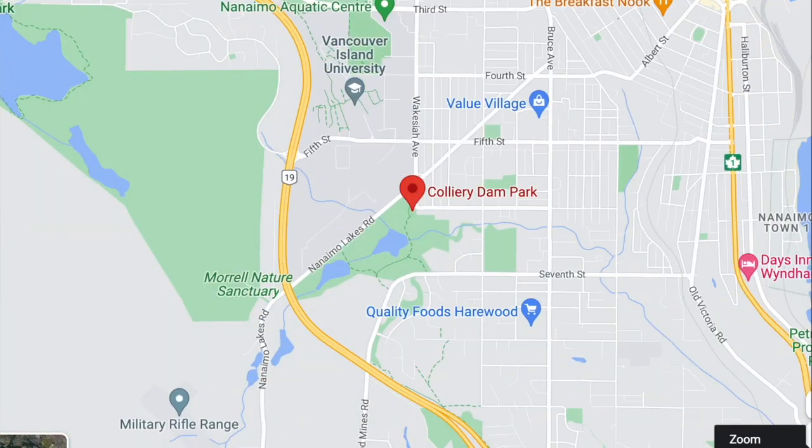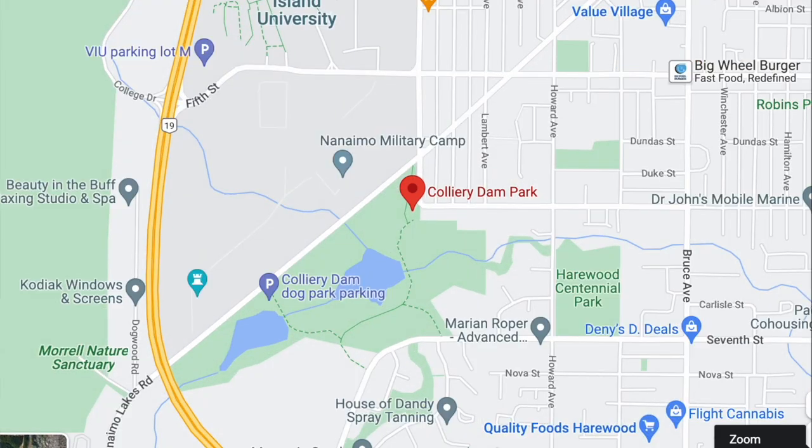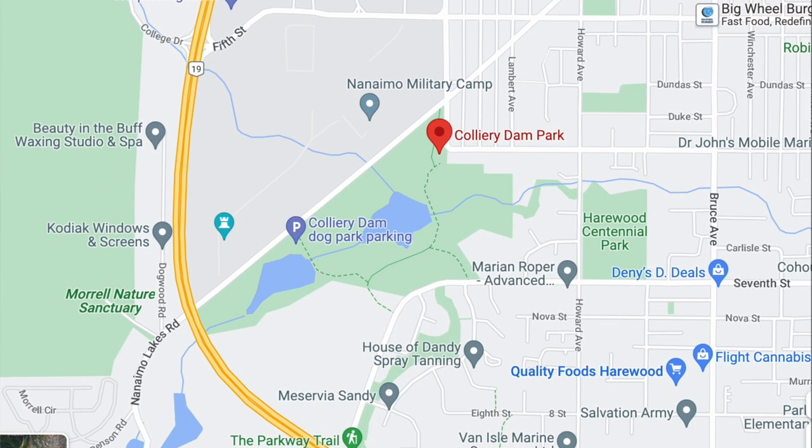Located in the Chase River neighborhood or Harewood, depending on who you ask, Colliery Dam Park is located at 635 Wake Seah Avenue, just a short distance from Vancouver Island University. The dam was built between 1910 and 1911 and serves as a reminder of just how much the coal mining industry played a part in the early settlement of Nanaimo.